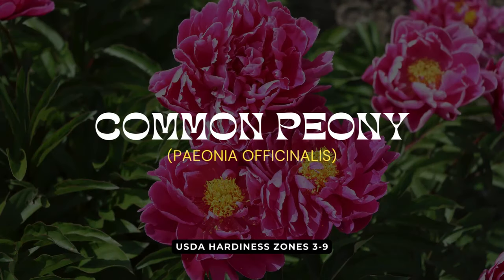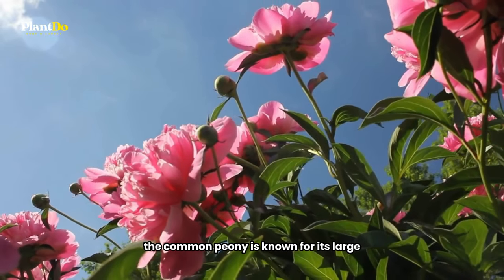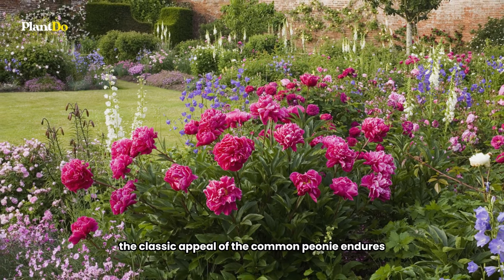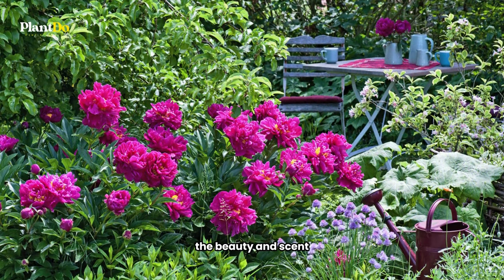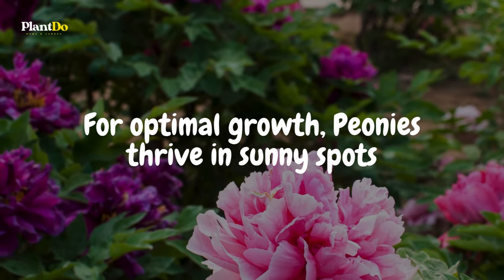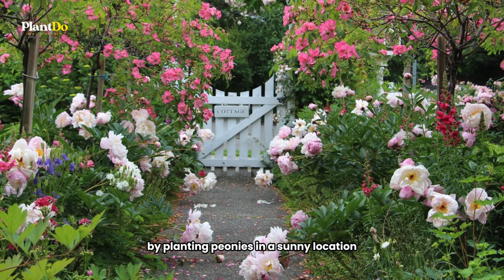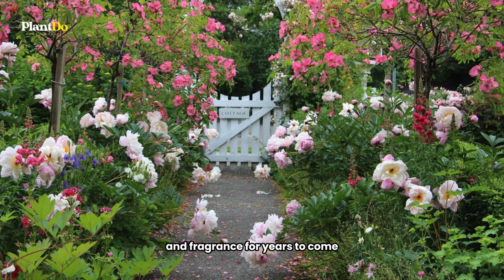Next, we explore the Common Peony, or Paeonia officinalis. A traditional favorite in cottage gardens, the Common Peony is known for its large, bowl-shaped pink flowers and delightful fragrance. Even with the introduction of new varieties, the classic appeal of the Common Peony endures. While their blooming period might be shorter than some other plants, the beauty and scent of their flowers are truly captivating, making them a must-have in any garden. Peonies thrive in sunny spots and, as perennials, they'll return each year to reward your care with stunning blooms. Planting peonies in a sunny location ensures these cottage garden classics continue to enhance your garden for years to come.